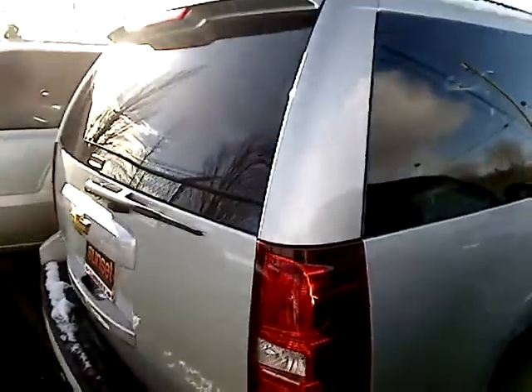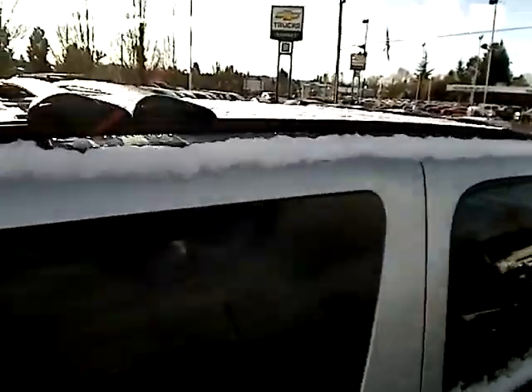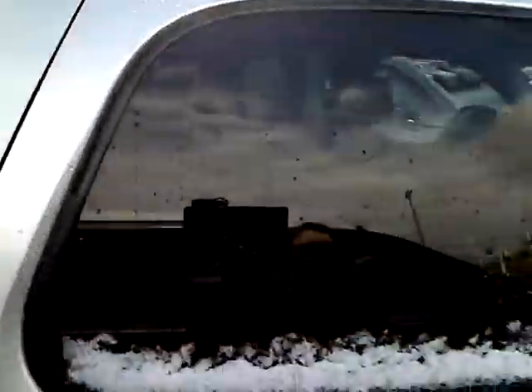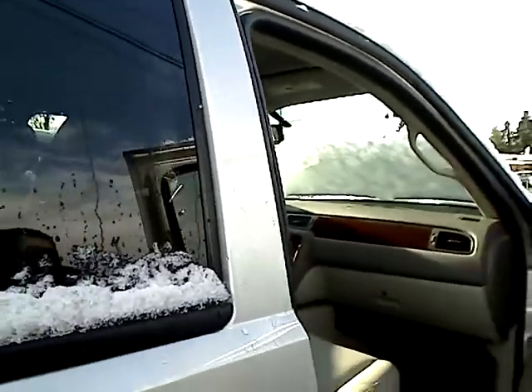Nice big door. It's got the flex fuel component. Roof rack on top. Hopefully I just didn't give you a shot of the sky — there's not much room here, got to maneuver.